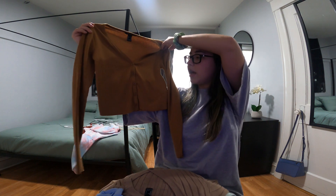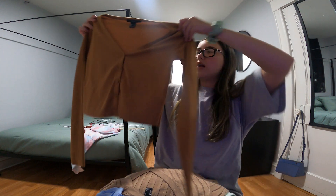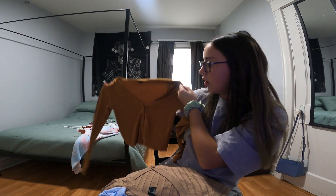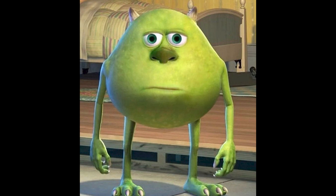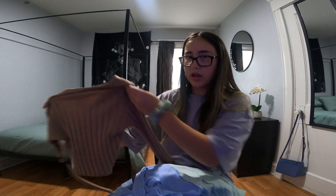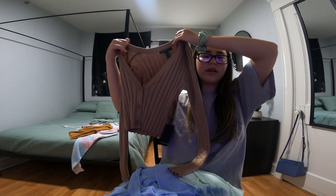This is a cardigan top from Forever 21, also a size small. It's a brownish, tannish color with a deep V — I could wear this with a tank top under. We don't really get dress coded at my high school so you can wear whatever you want, but you do have to be careful sometimes.